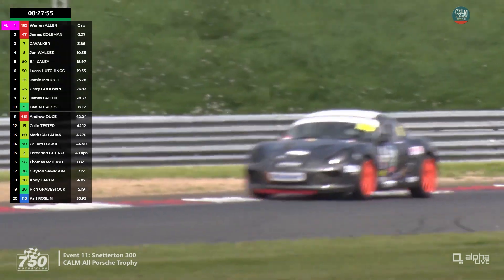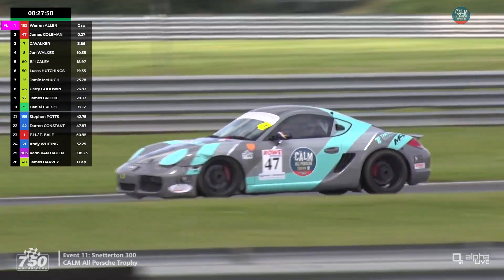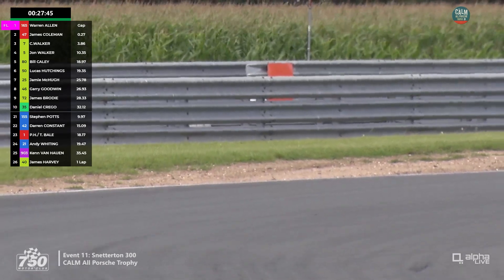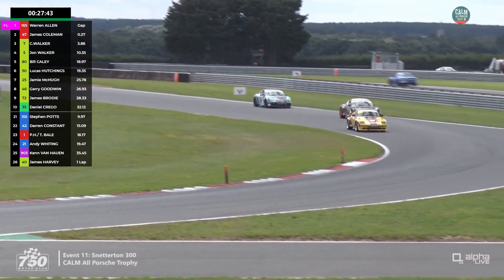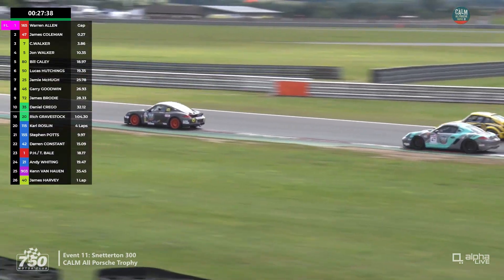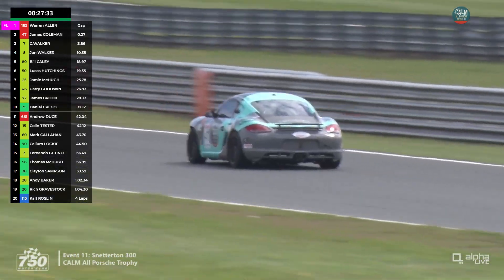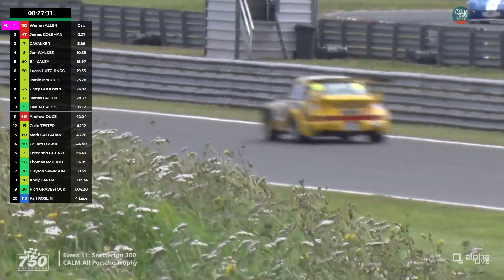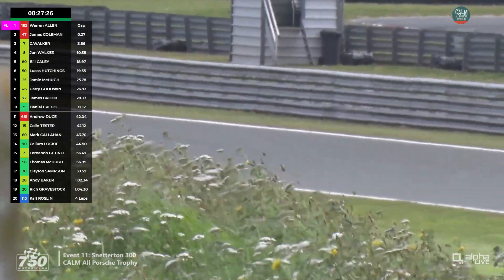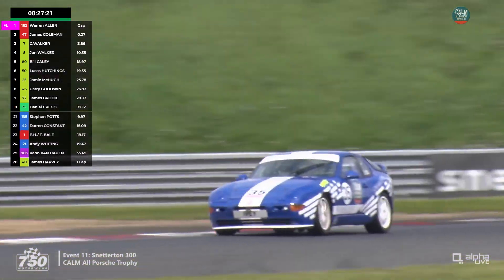Lap traffic begins as Ken Van Hauen's 911 is just ahead of them — Coleman mentioned it's a new car to him this weekend. They've got Van Hauen sticking to the inside, so they have to go around him at Williams corner. That's benefited Warren Allen, and Van Hauen did exactly what you're supposed to do — stick to your line and let the quick competitors find a way past safely.